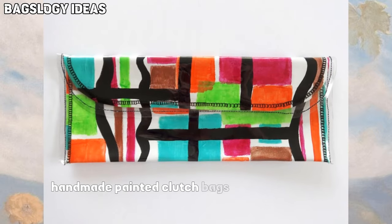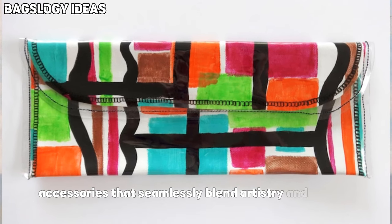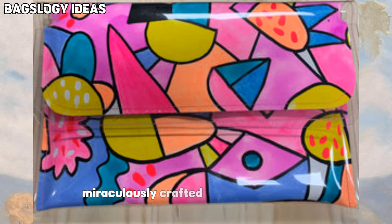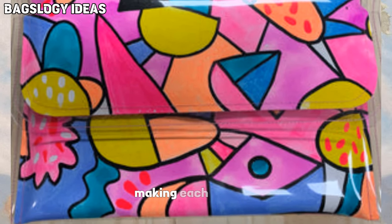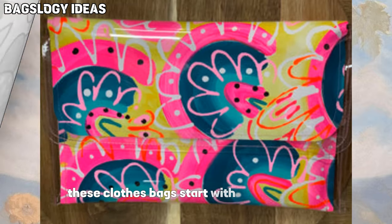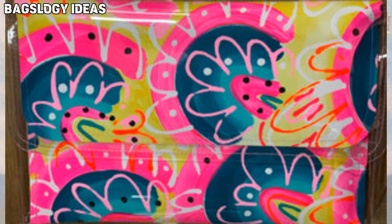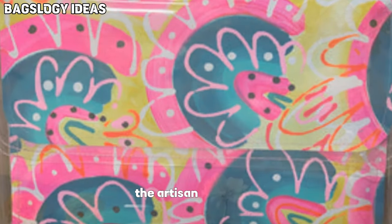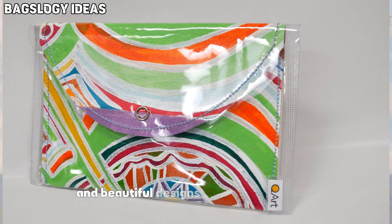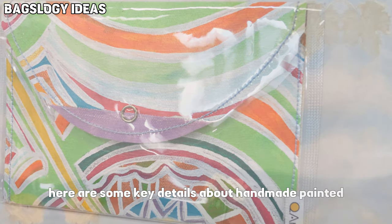Handmade painted clutch bags are exquisite and unique accessories that seamlessly blend artistry and fashion. These one-of-a-kind creations are meticulously crafted by skilled artisans, making each piece a work of remarkable art. These clutch bags start with a blank canvas, typically made of high-quality materials like leather, canvas, or fabric. The artisan then uses various techniques to add intricate and beautiful designs to the bag's surface.